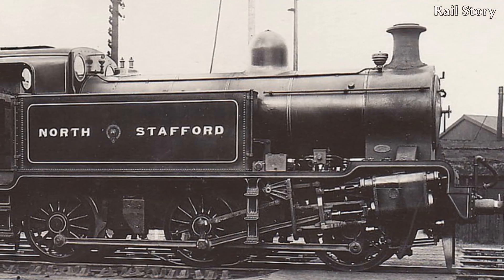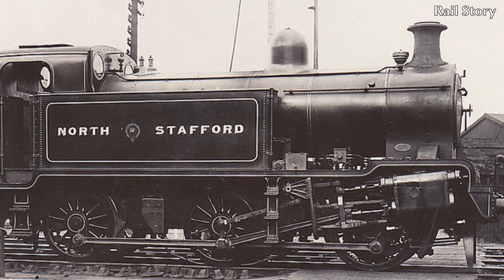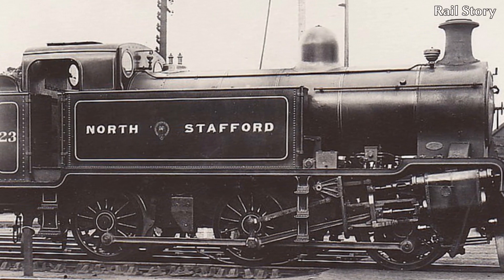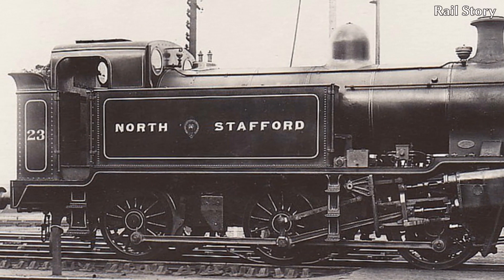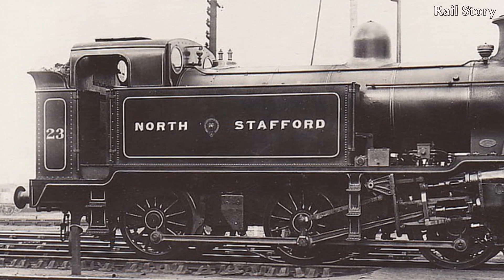Number 23 was a brave idea, but her design was fundamentally flawed from the beginning, being unable to supply sufficient steam for so many cylinders. Far from being a final defiant gesture from the North Staffordshire Railway before it was consumed by the LMS, number 23 was more of a whimper.